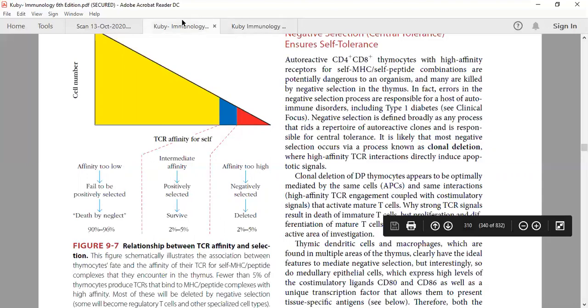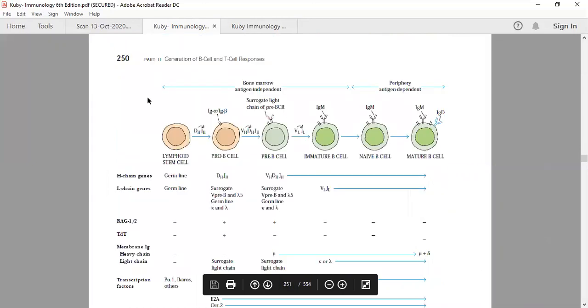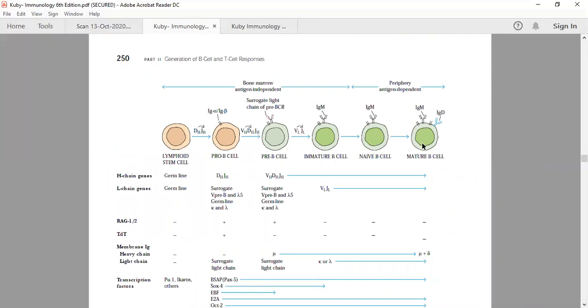B cell selection is also a strict process. B cells undergo several stages of development: pro-B cell, pre-B cell, immature, naive B cell, and finally mature B cell, which expresses both IgM and IgD antibody receptors. More than 90% of B cells are killed in the selection process, similar to T cells.